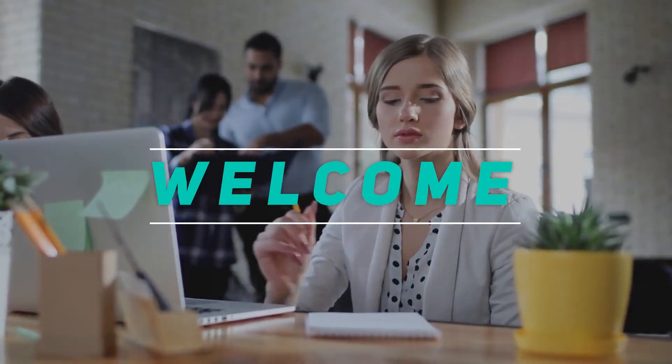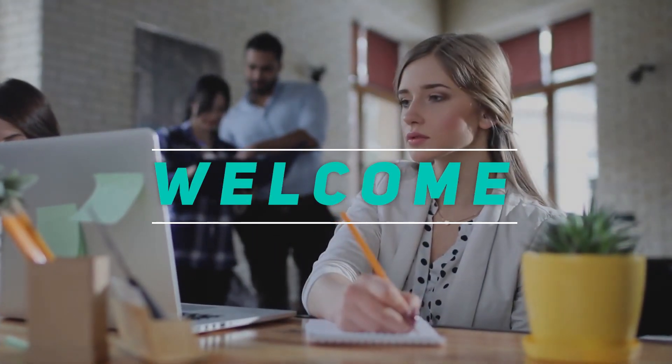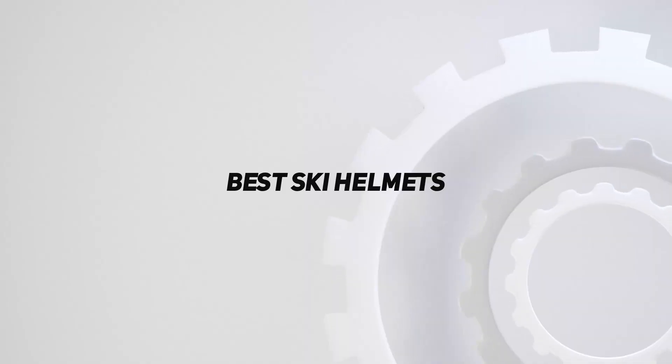Hey, welcome back to my channel. In this video, I'm going to talk about the top 5 best ski helmets.